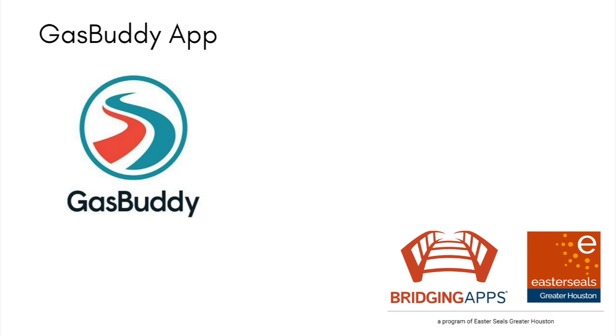To read the full app review for Gas Buddy, click on the link in the comments below or go to our website at bridgingapps.org and click on Find an App.